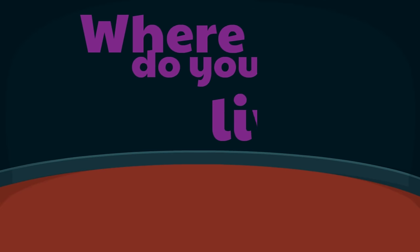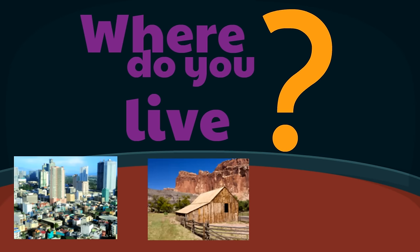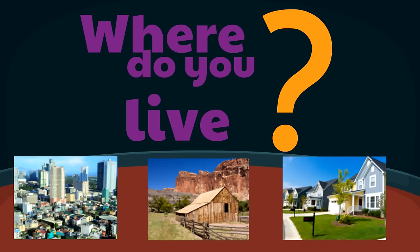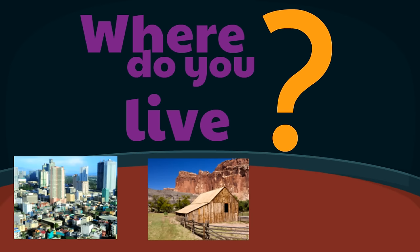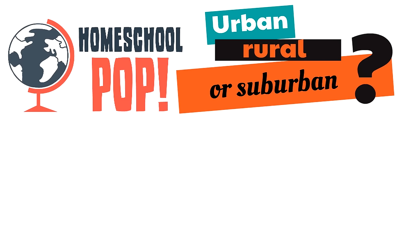So where do you live? Do you live in an urban environment — the city? Or do you live in a rural environment where everything's spread out? Or do you live in a suburban area — near a city but not as crowded or as loud? We're going to play a game called urban, rural, or suburban — we'll show you some areas and you tell us which one it is.